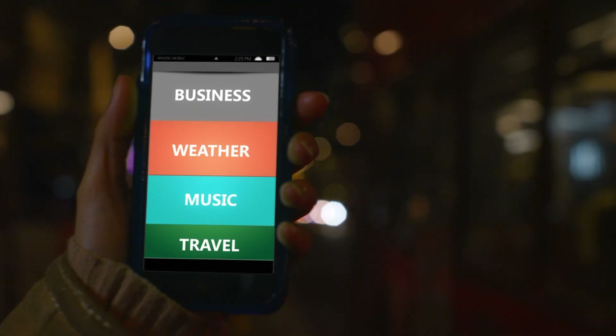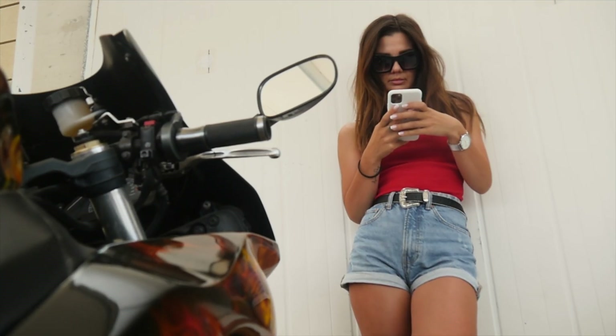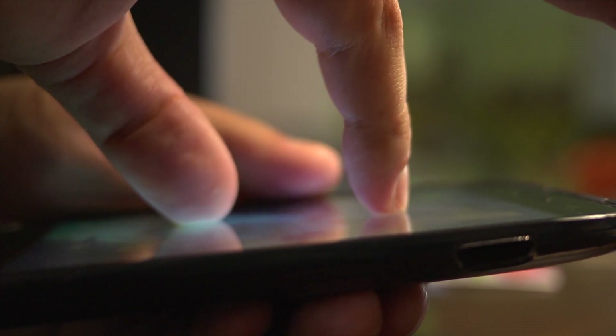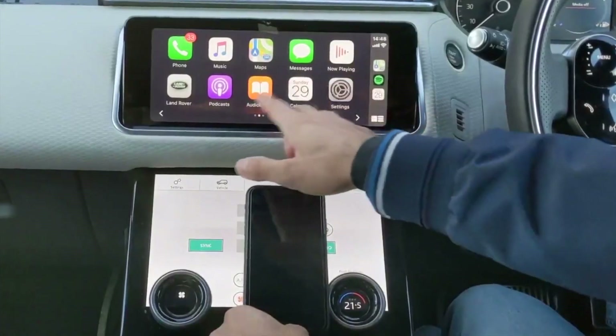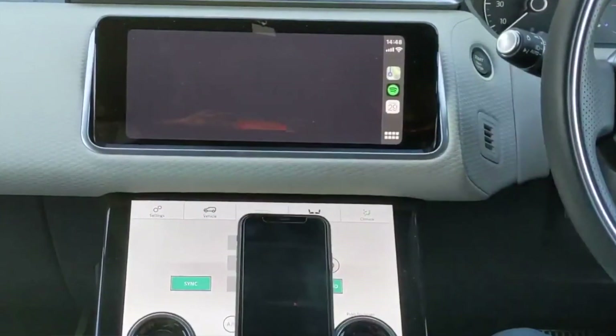Smartphones have become our default gateway to the internet and just about everything else. They've become more than just a phone and a messenger — they are our cameras, our web browser, our entertainment hub, and they've become controllers for our other devices. Take for example Apple CarPlay and Android Auto. With these two technologies, you don't have to worry about your car infotainment system becoming antiquated as fast. Since I first started exploring the world of GMRS, I've found it to be woefully lacking when it comes to taking advantage of the power of smartphone integration.